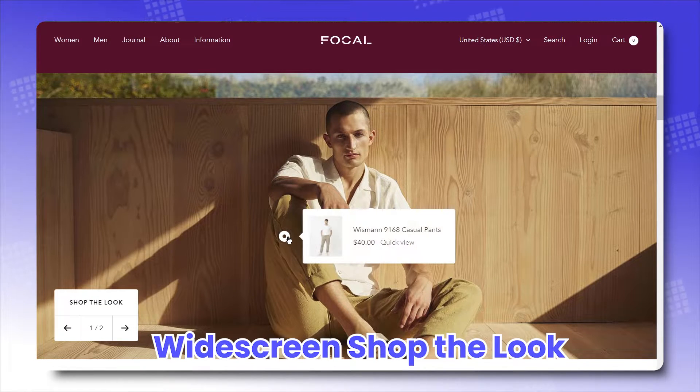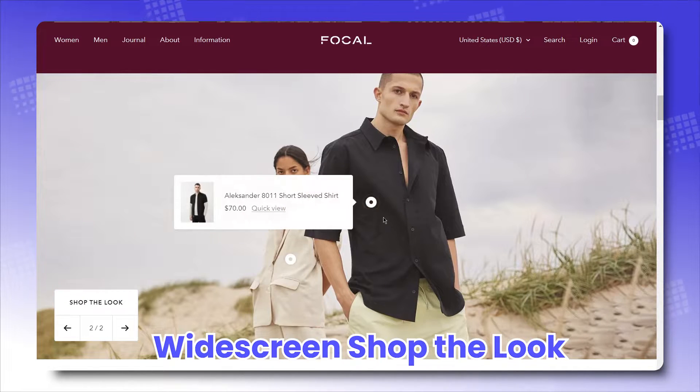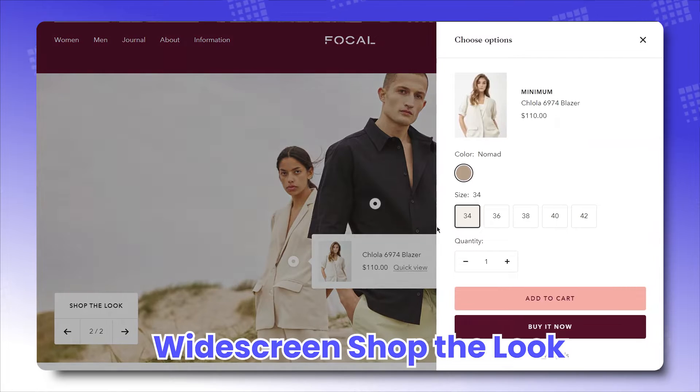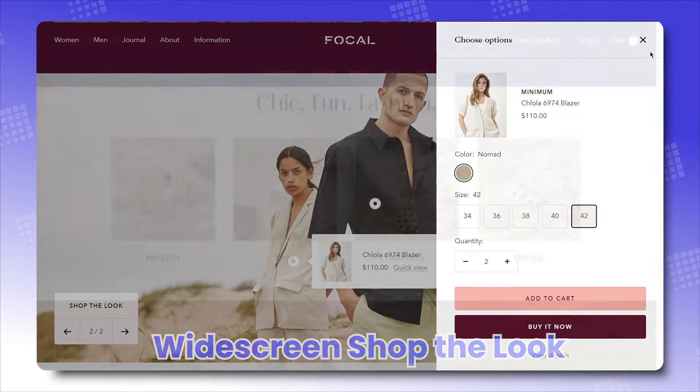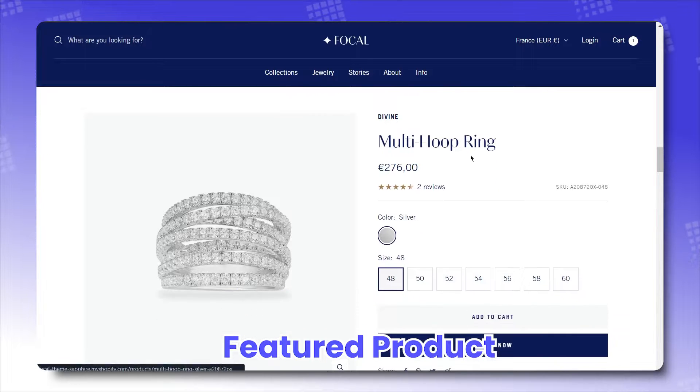Wide-screen Shop the Look: we typically know Shop the Look sections as one image with a hotspot on the side and the product details on another. Here, Focal goes out of the way and presents both of them in one full-screen display. Featured product section — just like what the title says, a must-have.